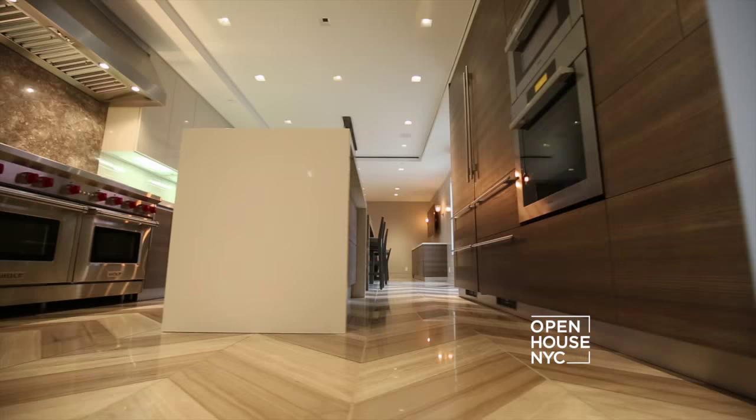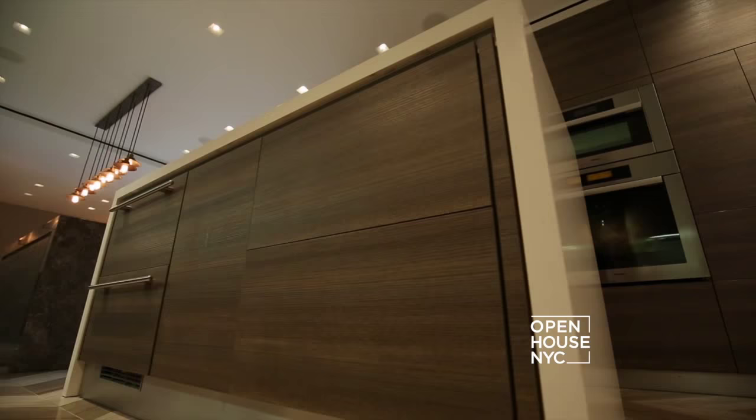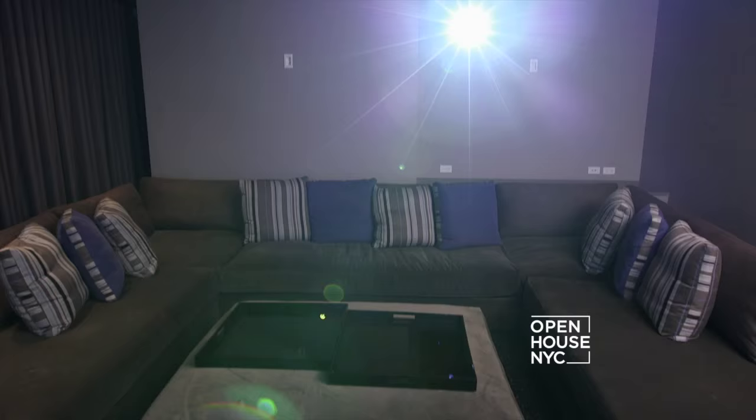Knowing that the kitchen is always the hub whether entertaining or just with family, Darren designed this kitchen to have space and tons of seating. With custom cabinetry, a comfortable banquette, and two of everything — from the islands to the ovens — this kitchen is truly exceptional. And this is a perfect place to watch the game, a movie, or even Open House.